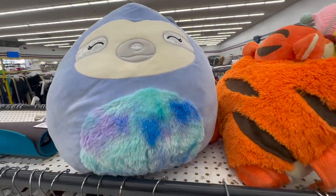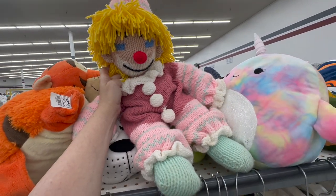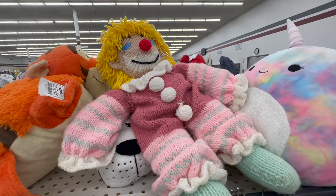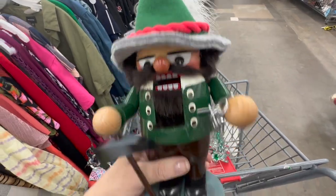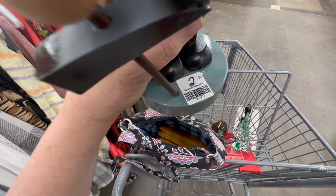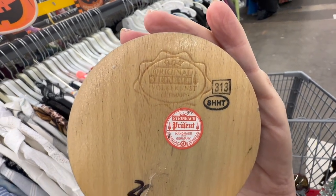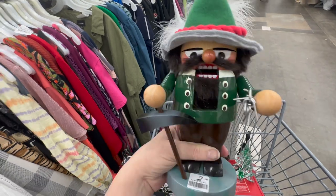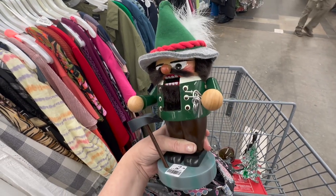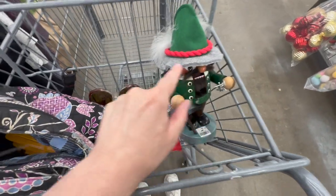Ten bucks for the Squishmallow. The clown didn't have a tag so I can't tell you how much it was — might have been removed or overlooked. This guy looks like a Steinbach nutcracker — it is $2.99 — and bingo, look at the stamp! This is a great collectible wooden German nutcracker, a very well-known name in nutcrackers. So I'm definitely going to pick him up. Our haul now is: nutcracker, Christmas tree, and mouse candle holder.